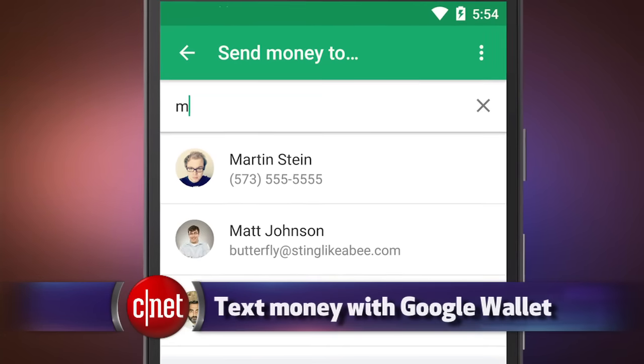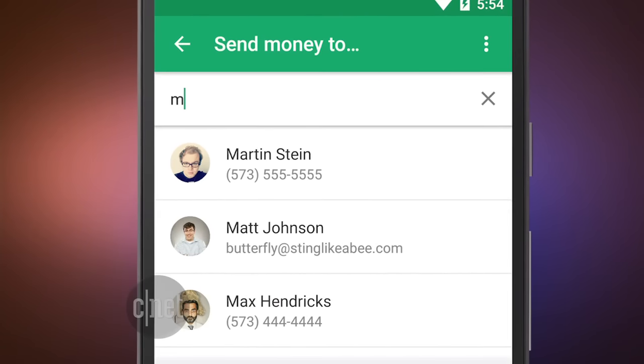And if you need to pay back someone for a gift, you can now just text them the money with Google Wallet. The Google Wallet app will let you send a text message to send money to any phone number. The recipient will get a text message with a link so they can enter in their debit card info to claim the money. The updated Google Wallet app is now in the Google Play Store, and it's coming to Apple's App Store in a few days.